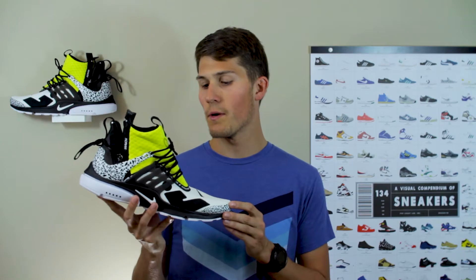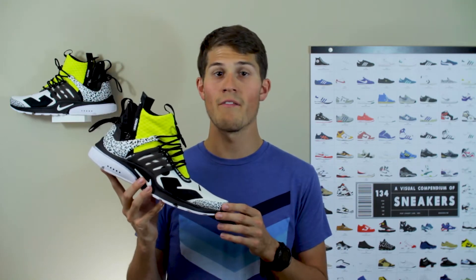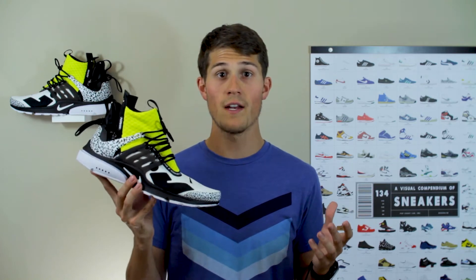As you're watching this review, I'd love for you to leave a comment down below and let me know what you think about this shoe — how it stacks up against the other two colorways that dropped on the 20th, and also how you like the 2018 Acronym Prestos compared to the original 2016 release. If you enjoy this video, don't forget to hit that thumbs up button, and if you're new to my channel, make sure to subscribe to stay up to date with all of my latest videos.